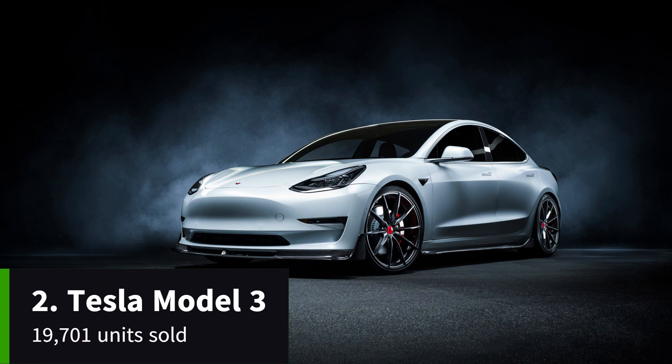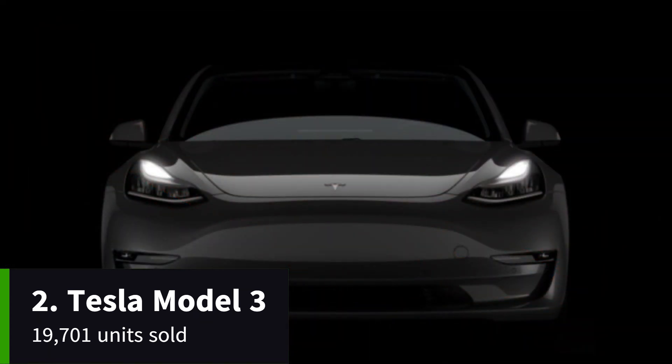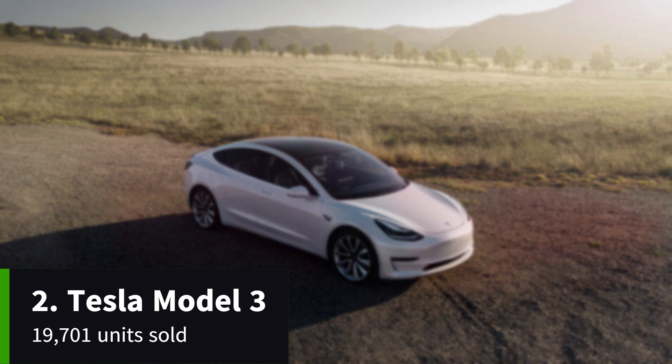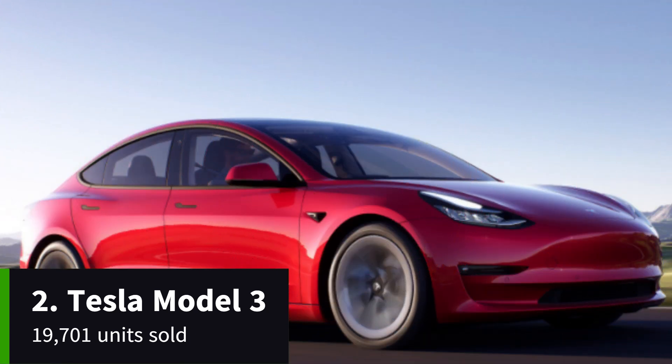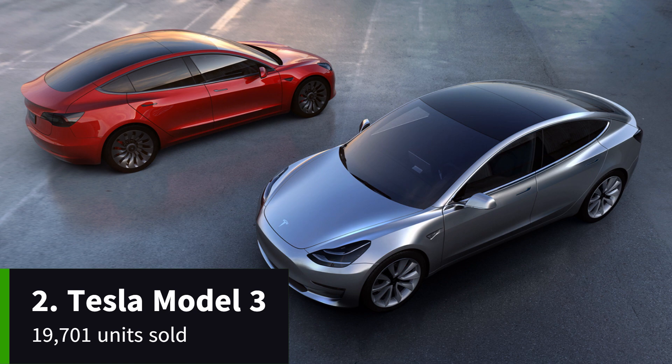The UK's best-selling EV in 2021 has had to take second place to the more popular Model Y sibling in 2022, but still sold in impressive numbers, outselling the third-place Kia e-Niro by over 8,000 models. Three versions of the Tesla Model 3 are available: the entry-level can cover 305 miles on one charge, the long-range does 374 miles, while the top-spec performance is pegged at 340 miles.